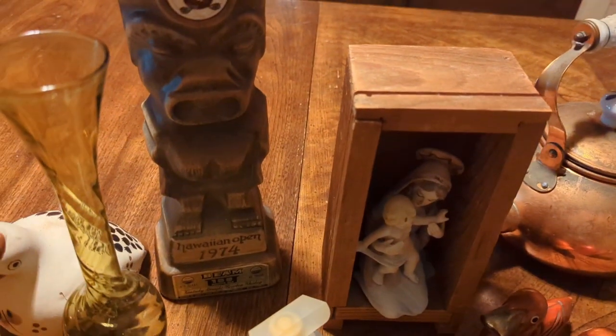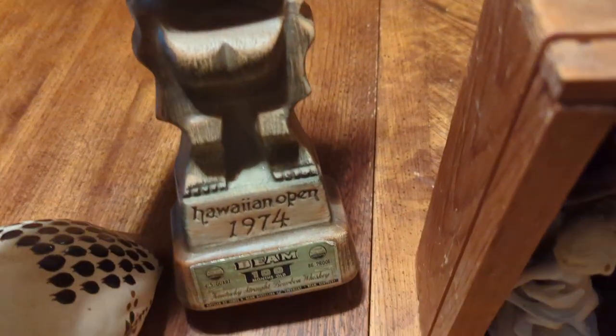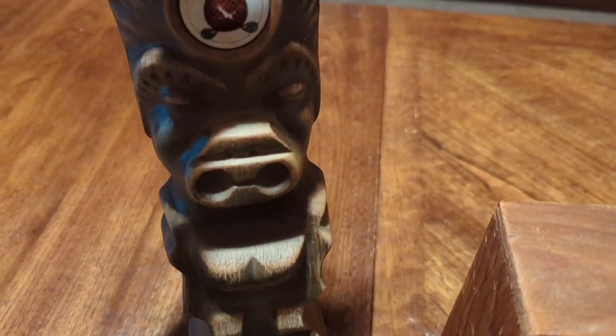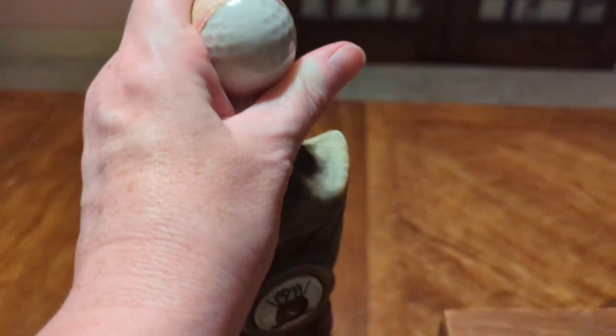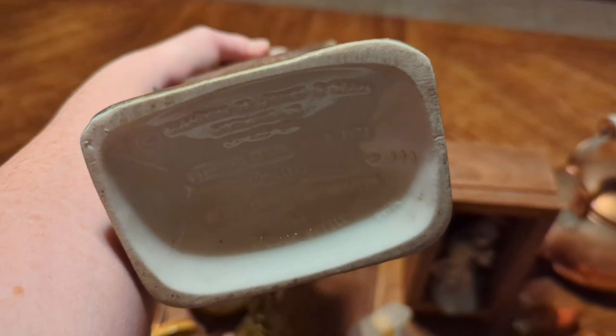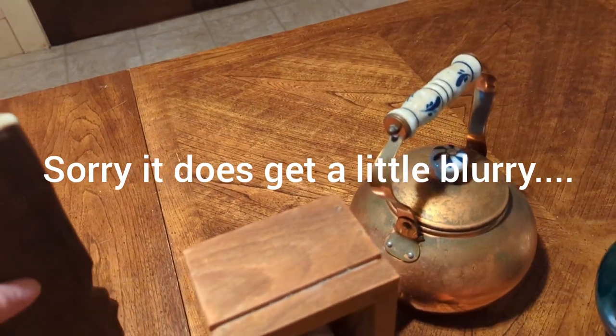Then I got this — it's so freaking cool. This is a Jim Beam decanter and it's obviously a tiki. It's dated 1974 and it is ceramic. It's awesome — it reminds me so much of Treasure Craft and I'm very curious if it is. I looked at the bottom and I don't think I saw that marking, but doesn't this look like Treasure Craft? I'm going to have to research this one.